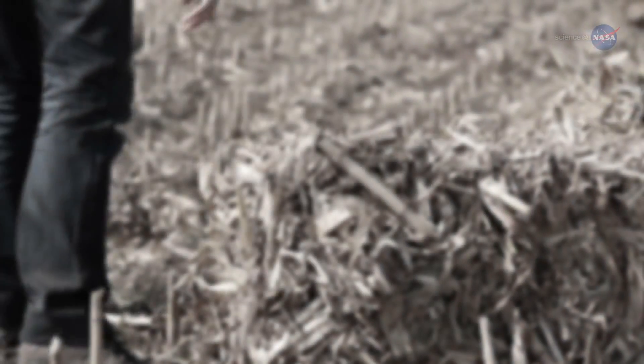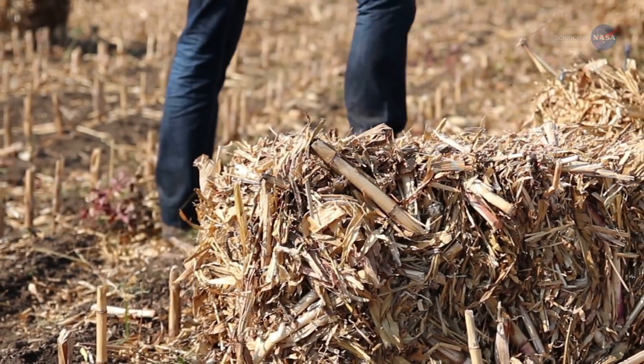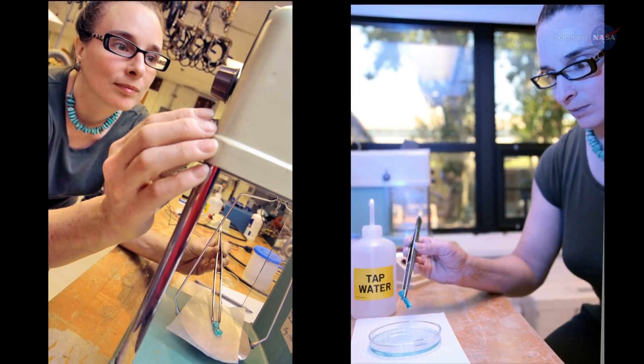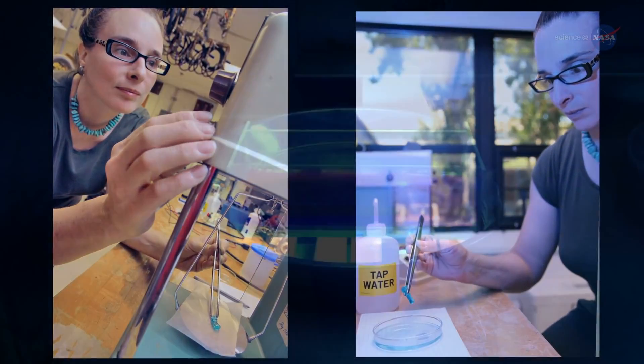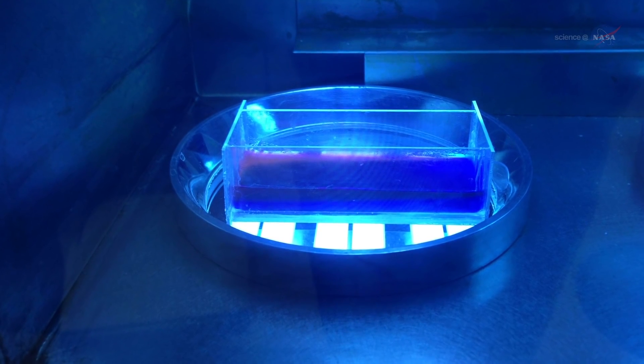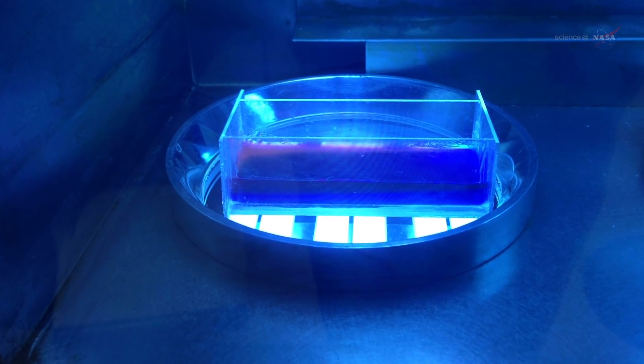As it turned out, her cousin's foot and leg were saved — no prosthetics required — but the whole experience resonated with her deeply. Now she's finally found the right stuff. Her creation, synthetic muscle, behaves a lot like human muscle, converting electrical potential energy into mechanical motion.